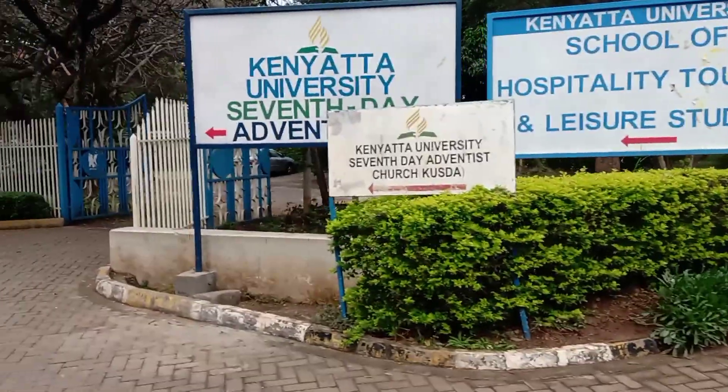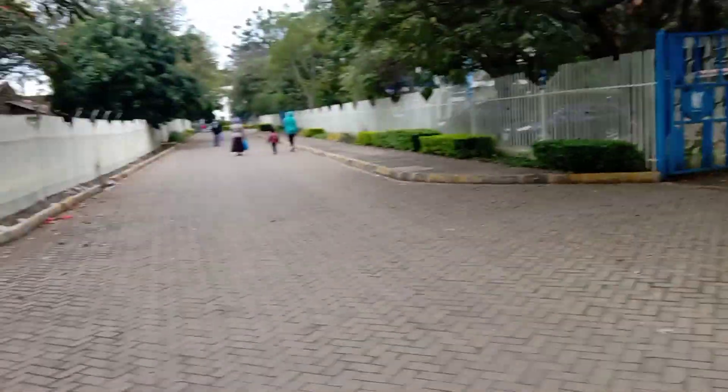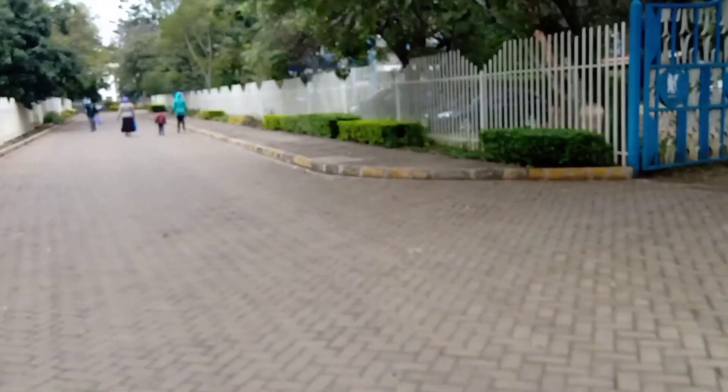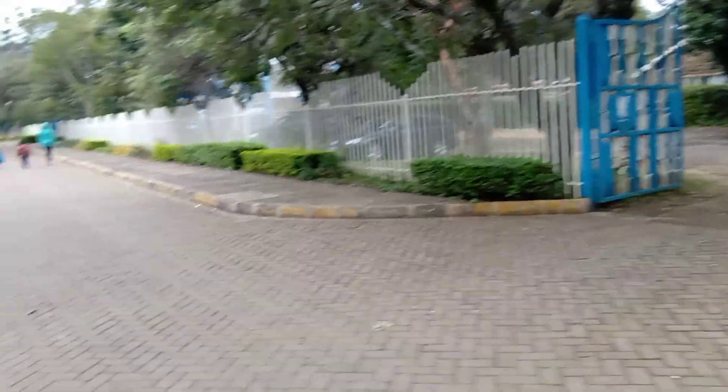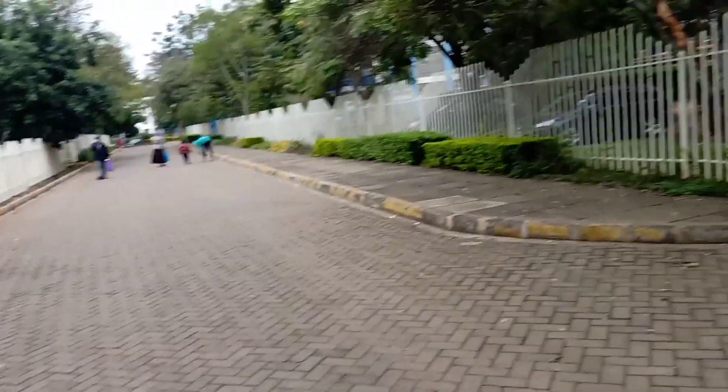Also at Kenyatta University, the Seventh-day Adventist organization has their church based on this campus. The university also gives room for that denomination to carry out their religious activities.